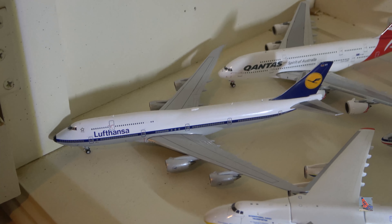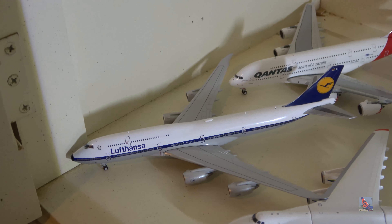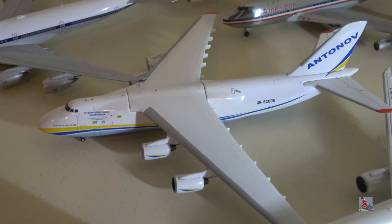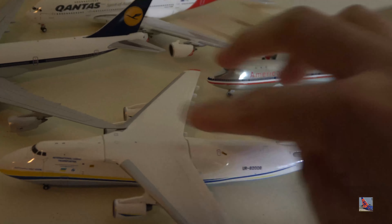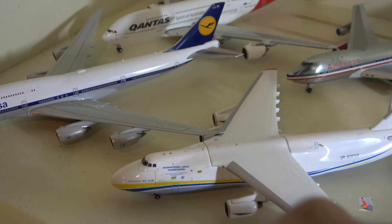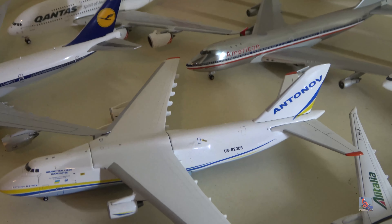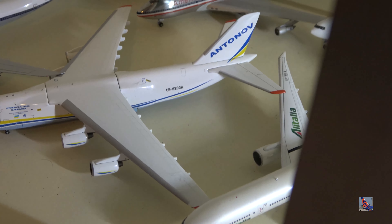Moving back over, we have a Lufthansa 747-8i in the retro livery — I think this model is quite rare. Here's an Antonov 124 in Antonov International colors, a little dusty. This is my only Antonov in my collection and I probably won't get any more, even though Gemini just released one this month.